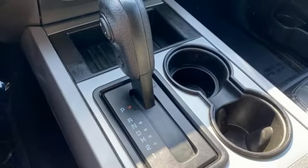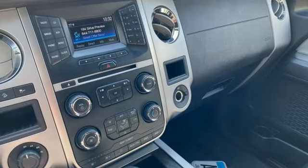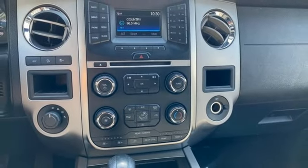Even with every seat occupied, there's still plenty of cargo space, and creating even more room is as easy as folding down the seats. Plus, there's endless entertainment with Sync and Sirius XM satellite radio.